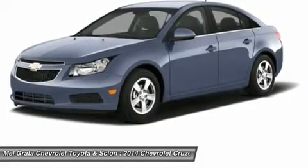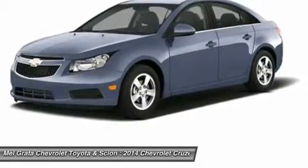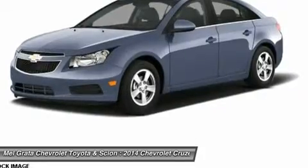Come drive the 2014 Chevrolet Cruze today. Price reflects a discount that may not be compatible with some manufacturer programs.